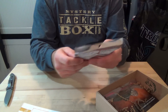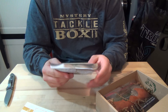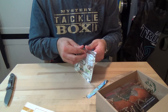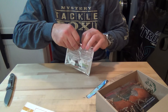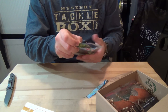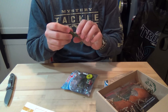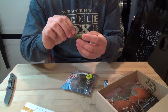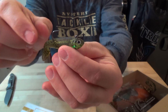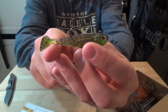Next up we have the Riveter C bottom walker — this is a full pack and goes for $5.99. It doesn't have the color listed on there, but it comes pre-rigged. Pretty cool.